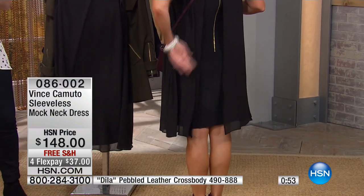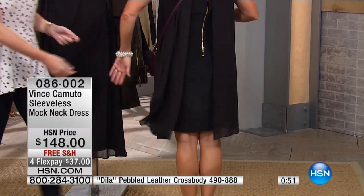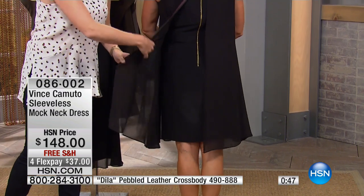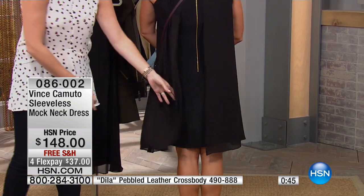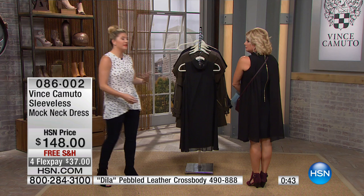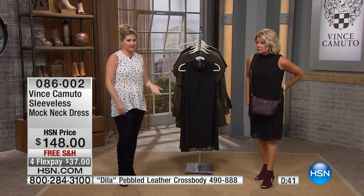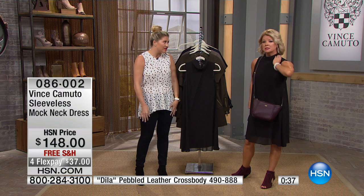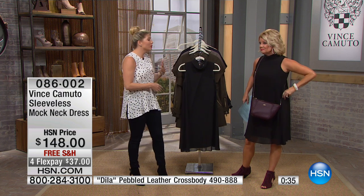Look at the back — stunning. You have that gorgeous overlay in the back as well. And if you have anything to hide, which Lynn obviously does not, this is a great forgiving dress, which is wonderful.